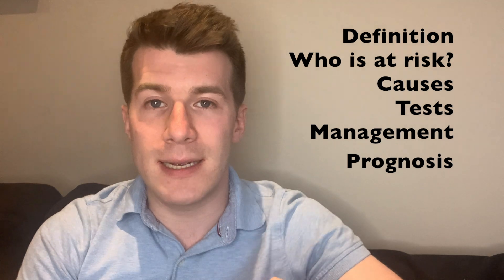In the next few minutes we'll cover what it is, who gets it, causes, tests, management, and finally prognosis. So first of all, what is an acral lentiginous melanoma?